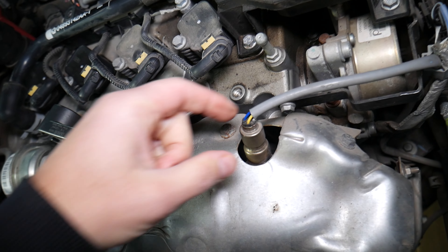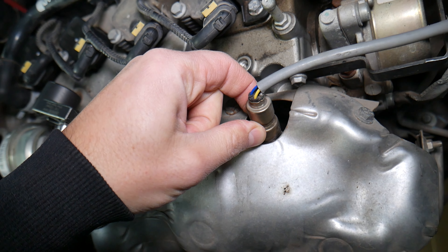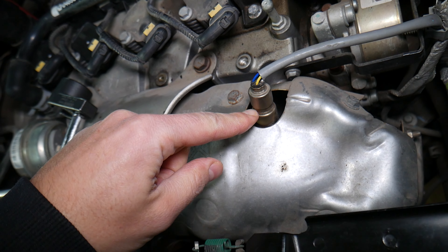Number one: check that the wire is not loose and hasn't touched the exhaust. We've seen that happen quite often — a melted wire will cause that code.